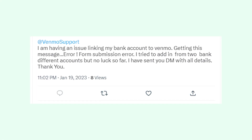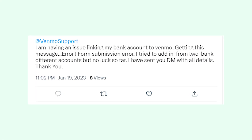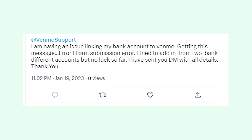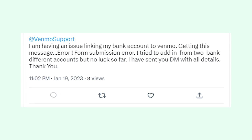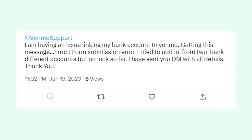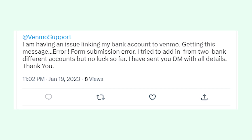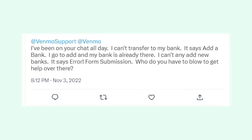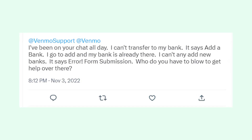Hey, what's going on guys? In today's video I want to discuss an issue that many Venmo users experience when they're trying to link a new bank account through the app. When adding a new bank account, you might encounter an error that says 'form submission error, try again.' It could be just an issue with Venmo servers at the moment.